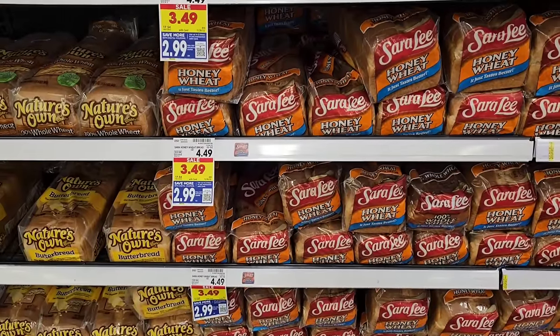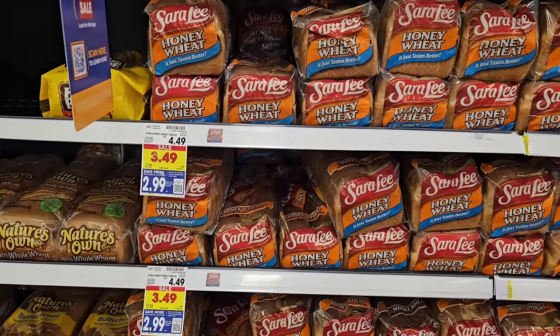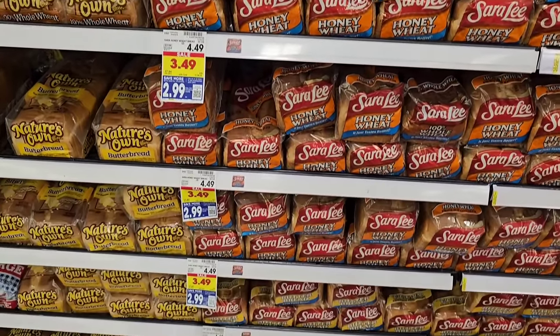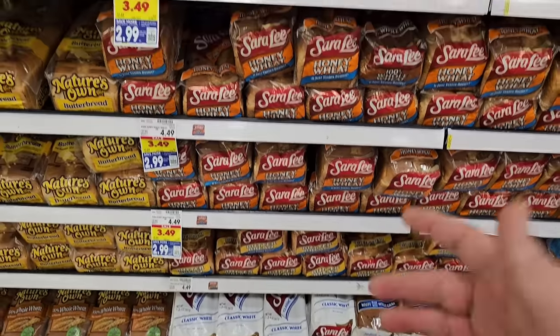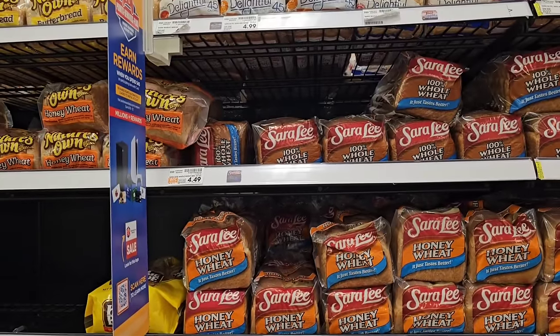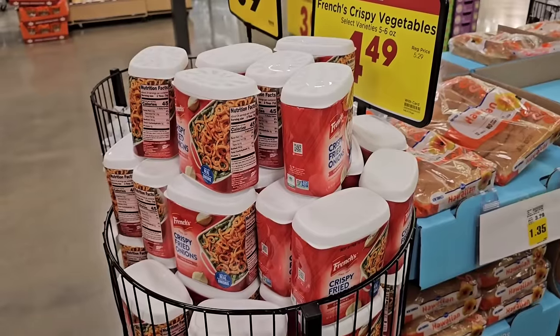They do have Sara Lee bread on a digital coupon — $2.99, and you can use it up to five times. But that only includes the honey wheat, and it doesn't even cover the butter bread or the whole wheat. The whole wheat is $4.49. So the digital coupon is quite limited in what it covers.